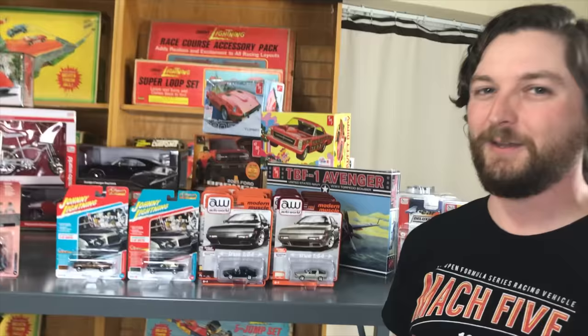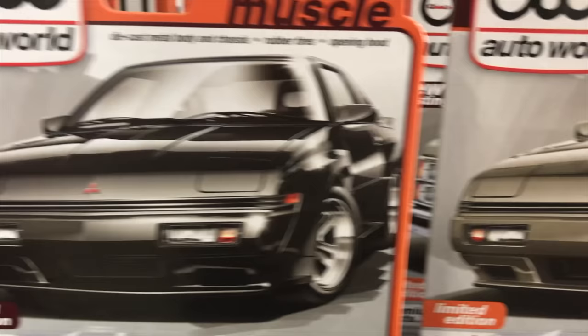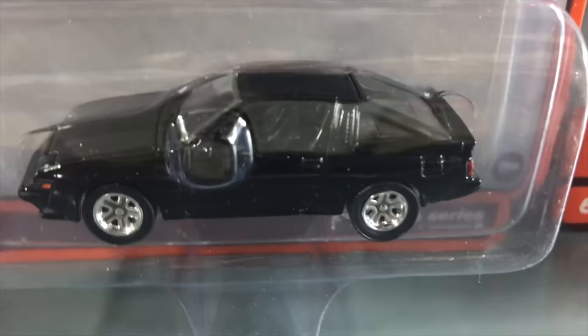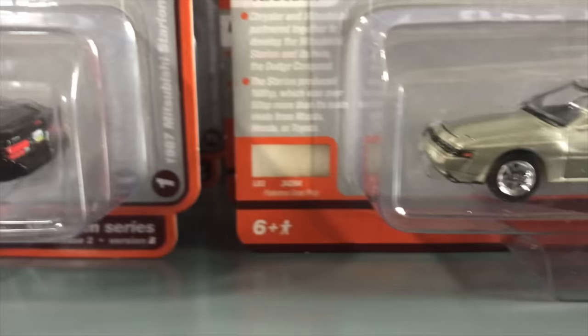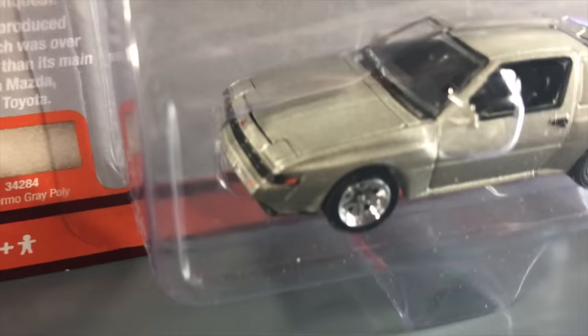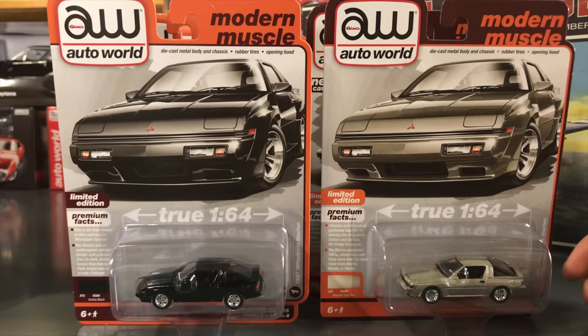That's all the Johnny Lightning releases. Now jumping into Auto World 1/64 — six cars, two colors each. Starting with the 1987 Mitsubishi Starion: this is the first time we've done the Mitsubishi version — previous releases were the Dodge Conquest. Version A is in black and Version B in champagne. You can see the differences between the Mitsubishi and Dodge versions — the Mitsubishi has a black stripe wrapping around the front grille where the Dodge and Chrysler versions were body-colored. All these Auto World cars have opening hoods with detailed engines.